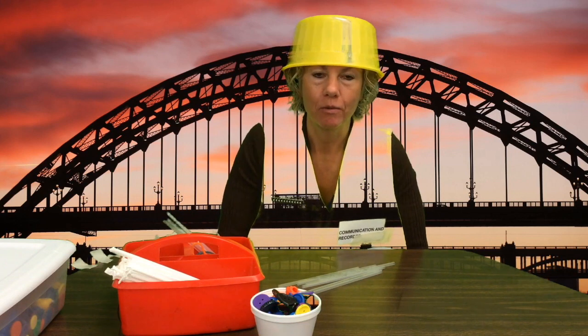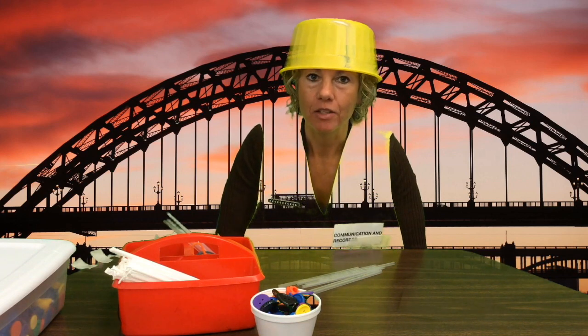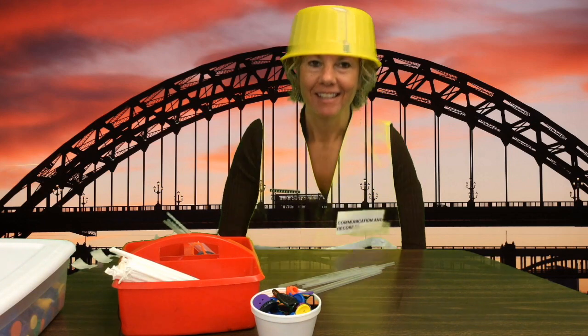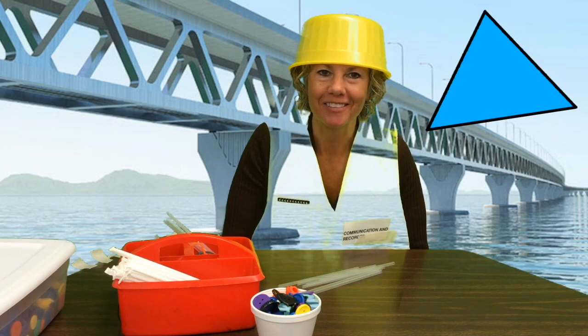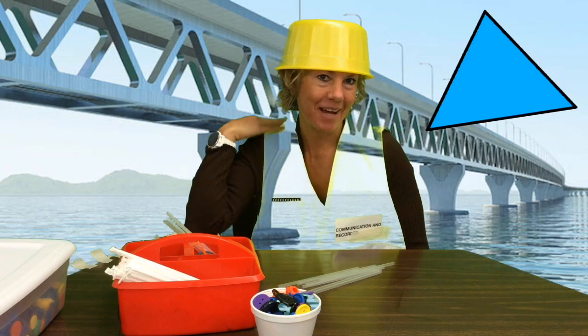Now you watched a video, and in the video you learned what shape makes the strongest bridge. Who can answer that? If you said triangle, you are correct. Pat yourself on the back for that one.